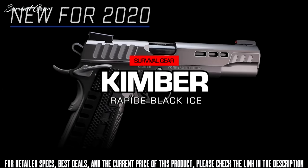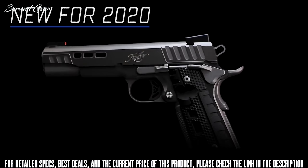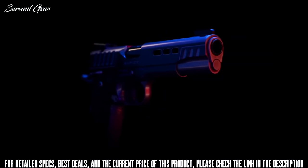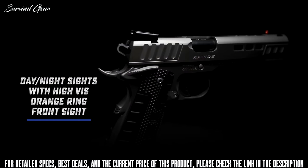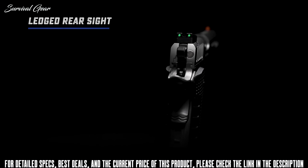New for Kimber's 2020 lineup is the Rapide Black Ice — the premium 1911 designed to look as fast as it runs. The Rapide Black Ice joins the Rapide family loaded with features for the target and competitive shooter. It features day-night sights with green fiber optic for a bright sight picture in lit conditions and a high-vis orange ring on the front sight.